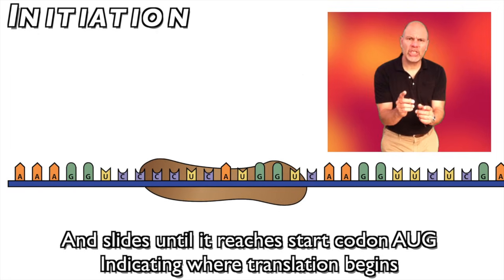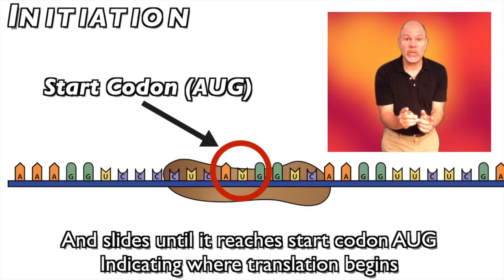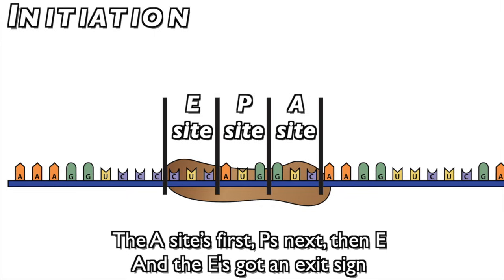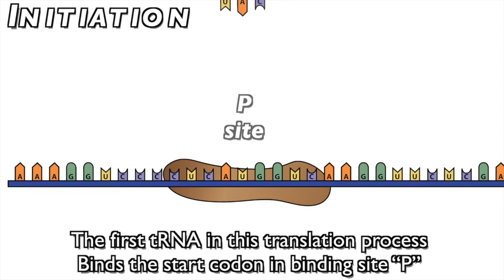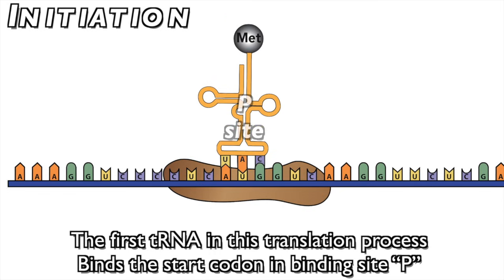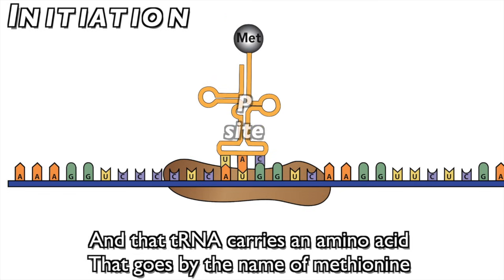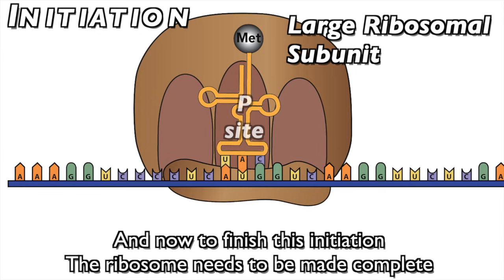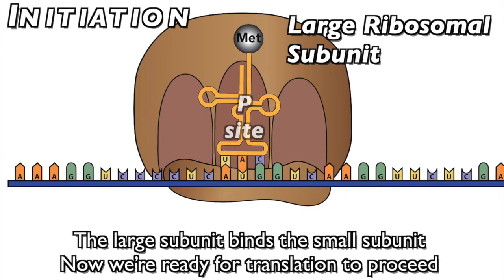The small subunit of a ribosome binds with the mRNA's leading end and slides until it reaches the start codon AUG, indicating where translation begins. A ribosome has three binding sites where tRNAs can bind: the A site's first, P's next, then E — and the E's got an exit sign. The first tRNA binds the start codon at binding site P, carrying the amino acid methionine. Then the large subunit binds the small subunit to complete initiation. Now we're ready for translation to proceed.